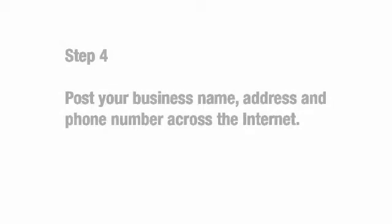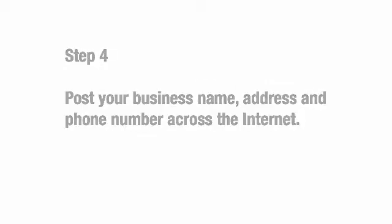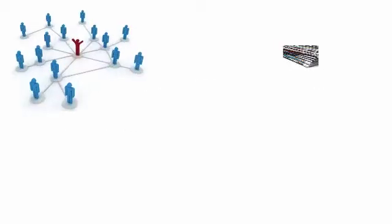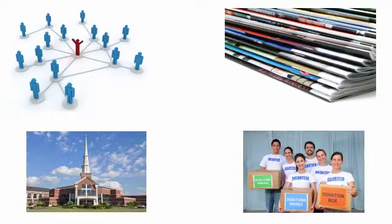Number 4, post your business name, address, and phone number in as many places as possible across the Internet, especially on websites that are local to your area, such as blogs, news sites, churches, charities, and other local business websites, just to name a few.